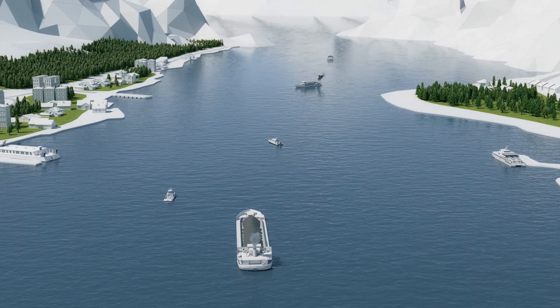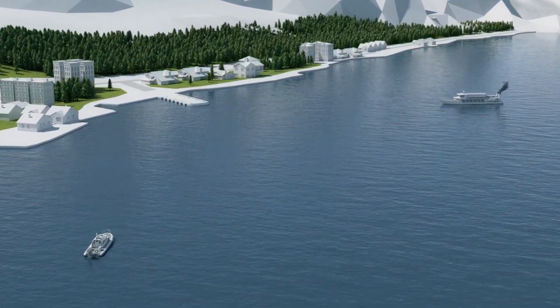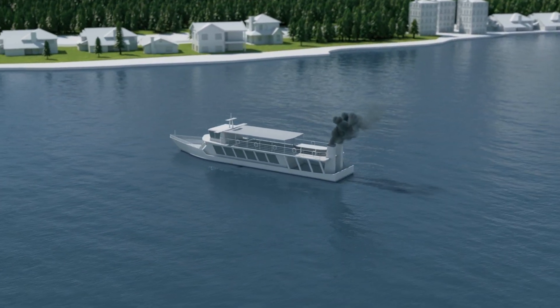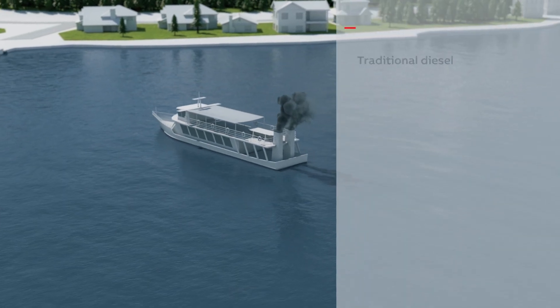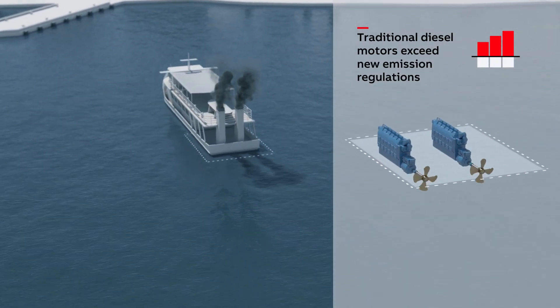But times are changing. Operators across the globe are now embracing the green port revolution. This requires compliance with increasingly stringent marine emission regulations. The relatively low fuel efficiency and high emissions of diesel motors are no longer acceptable.